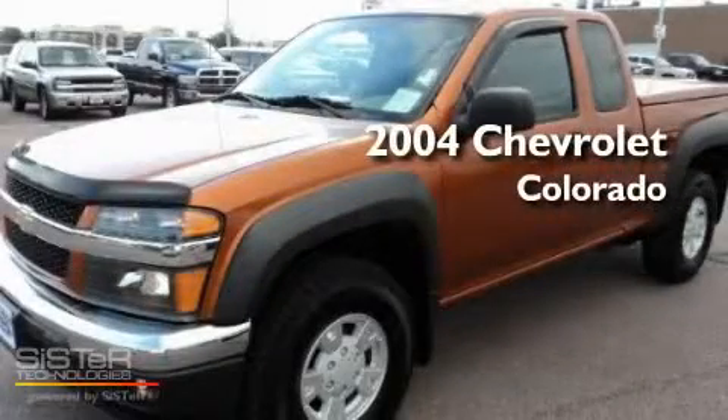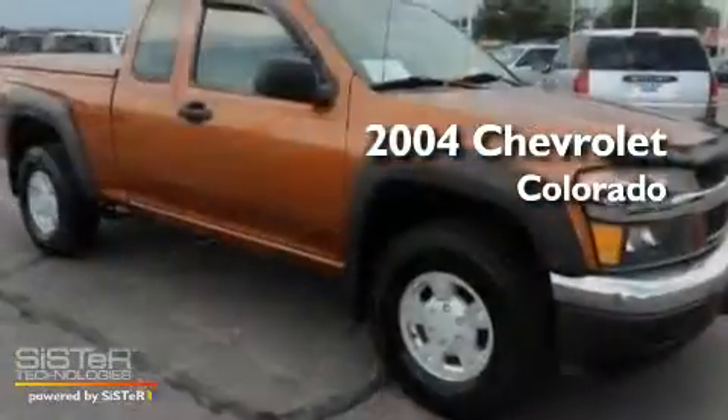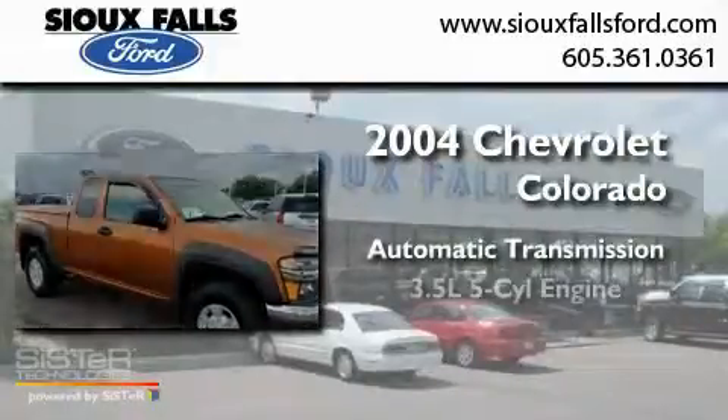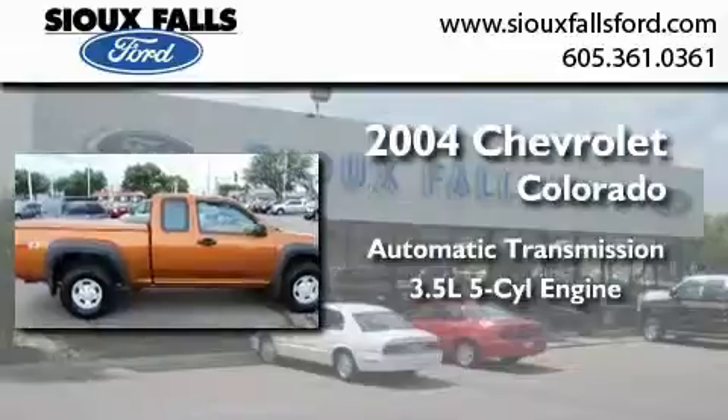This is a 2004 Chevrolet Colorado. This truck has an automatic transmission and a 3.5-liter inline 5-cylinder engine.